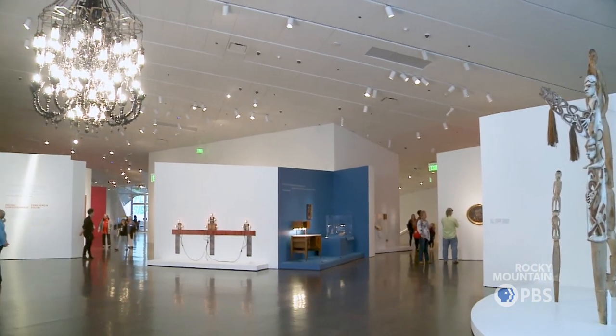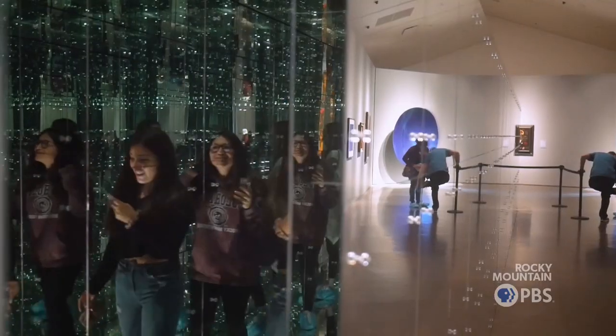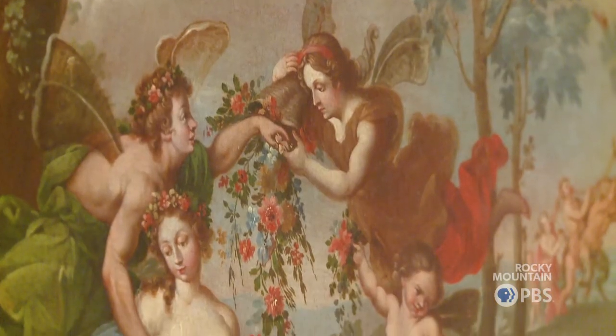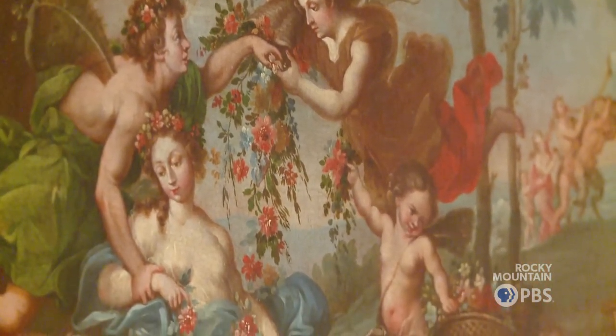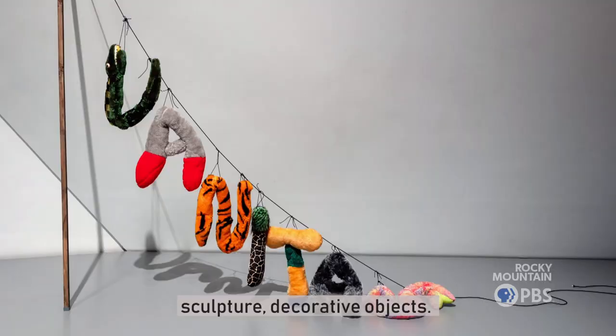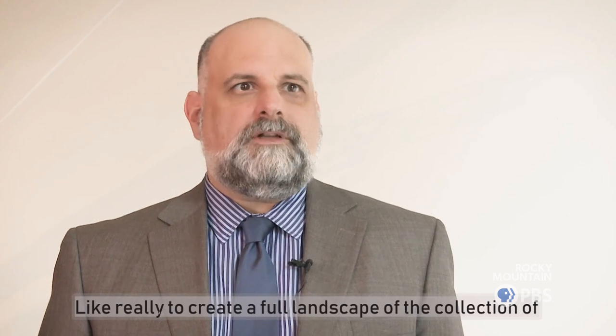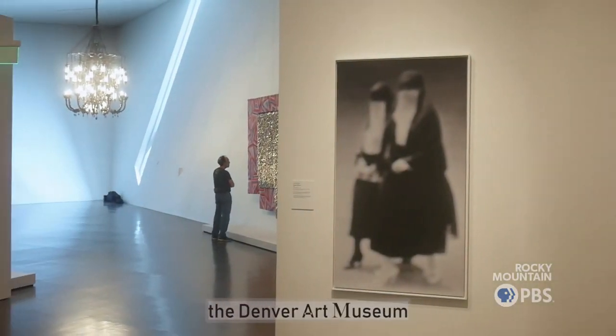Throughout the exhibition, we've been trying to juxtapose unusual contrasts between artworks. We try to represent every section of the museum, including photography and different media, works of paper, sculpture, decorative objects — really to create a full landscape of the collection of the Denver Art Museum.